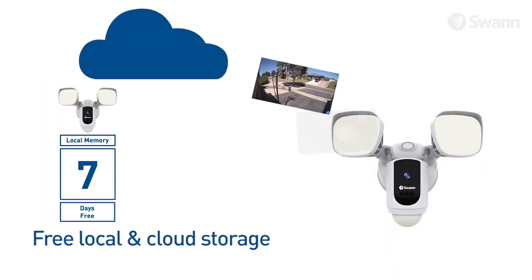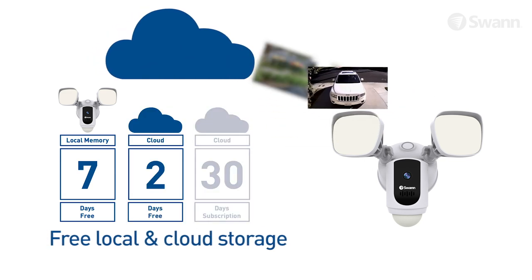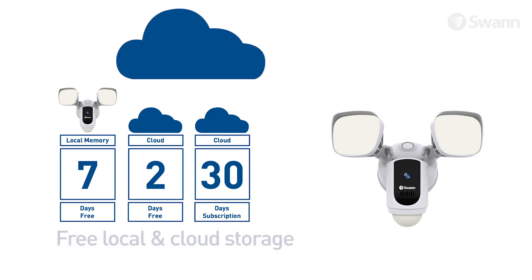Videos are stored up to seven days to the local memory and two days on the cloud for free, with no fees ever. Subscribe to a 30-day storage plan for greater incident recovery.